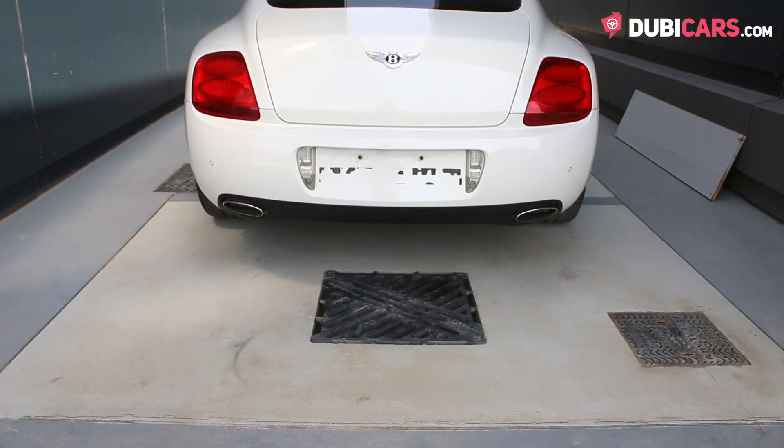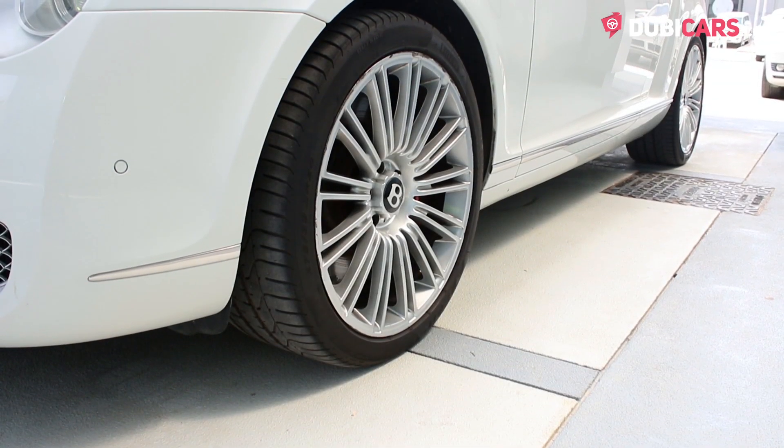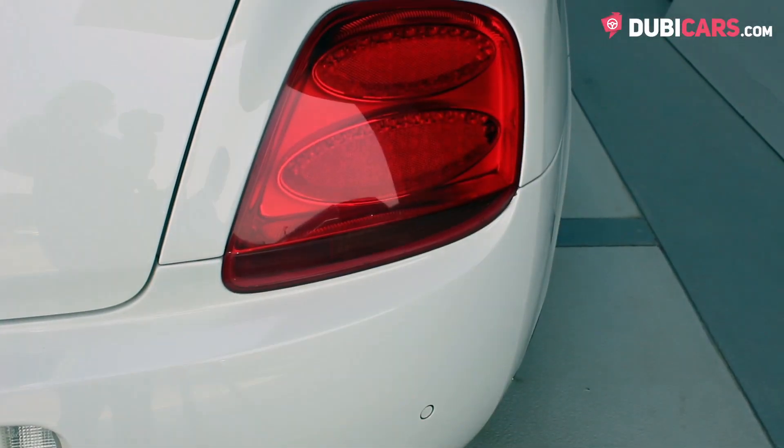Painted white, there are parking sensors, 20-inch rims, tinted windows and soft closing doors.